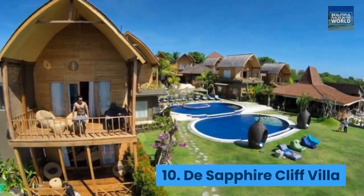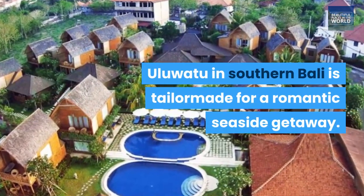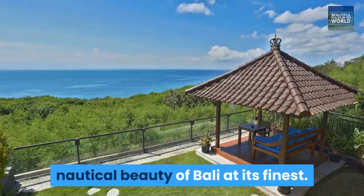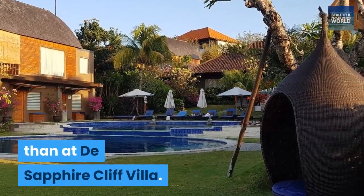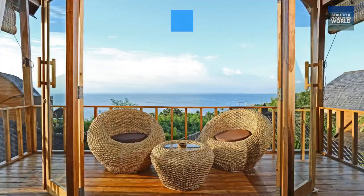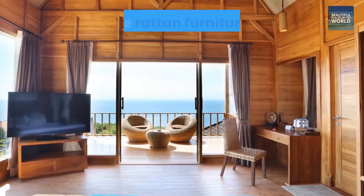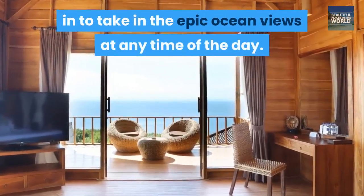10. De Sapphire Cliff Villa. Uluwatu in southern Bali is tailor-made for a romantic seaside getaway. With rugged clifftops and white sandy beaches, the area lets you experience the nautical beauty of Bali at its finest. There's no better place to enjoy the ambience than at De Sapphire Cliff Villa. Check into the resort's Ocean View Suite and you can get lost in those jaw-dropping blue vistas from your own spacious balcony. The Bohemian Suite features a beautiful timber design and a romantic four-poster bed, while the rattan furniture out on the balcony invites you to take in the epic ocean views at any time of the day.